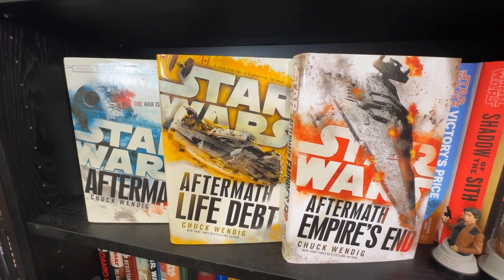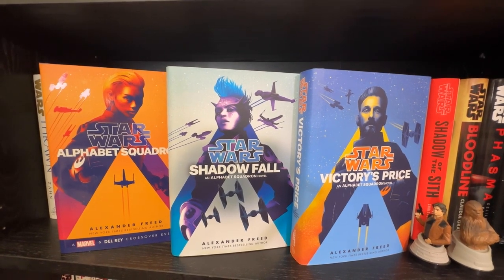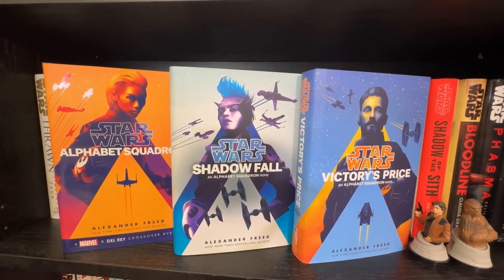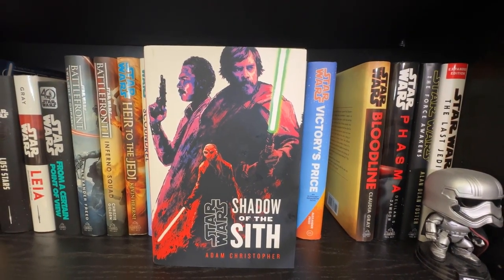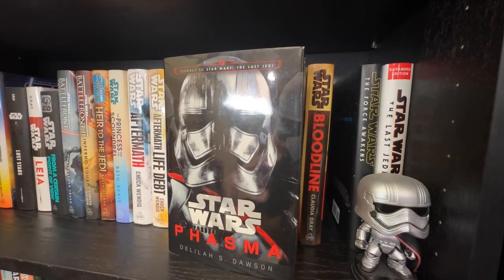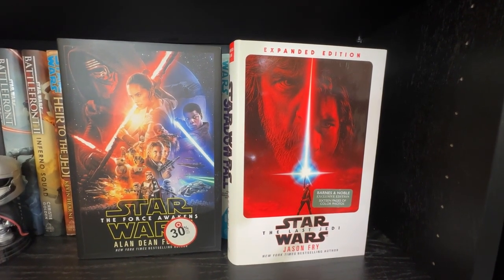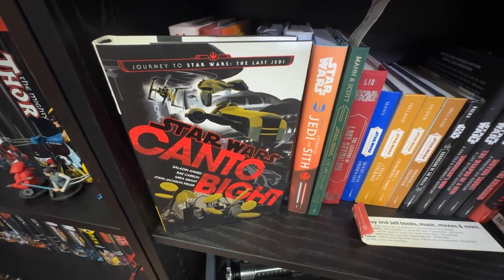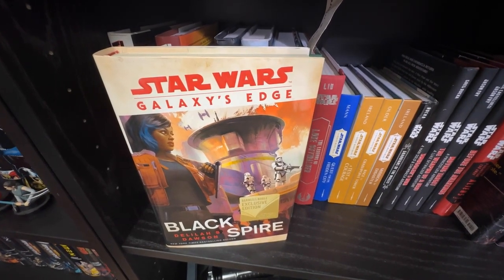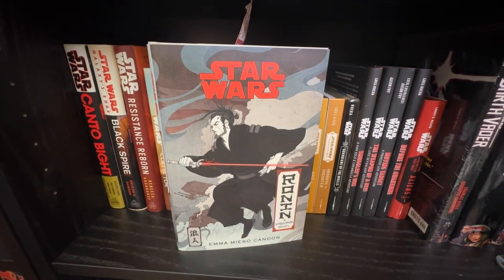The canon telling of Han and Leia's wedding: The Princess and the Scoundrel. The underwhelming Aftermath trilogy — though I am a fan of Empire's End. I've read Alphabet Squadron so I did buy Shadowfall and Victory's Price. One of my favorite Star Wars novels in a long time: Shadow of the Sith. My favorite Canon Star Wars novel of all time: Bloodline. The criminally underrated Phasma. The novelizations of the sequel trilogy: The Force Awakens, The Last Jedi, and The Rise of Skywalker on the next shelf. The multi-story collection Canto Bight, and looking forward to Galaxy's Edge: Black Spire.